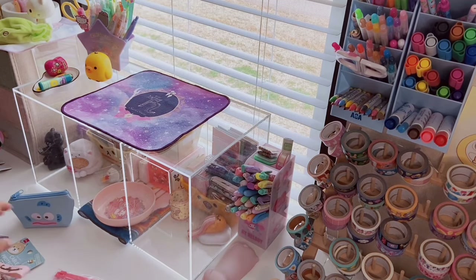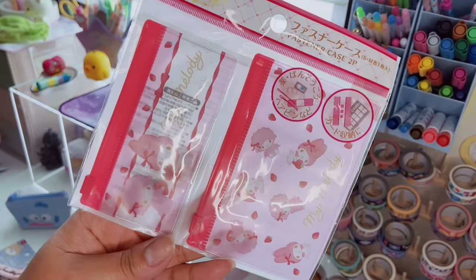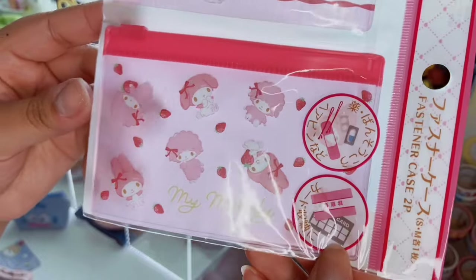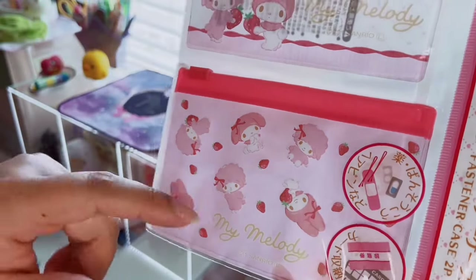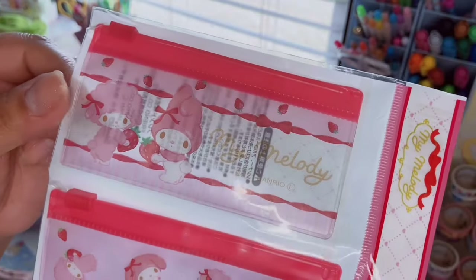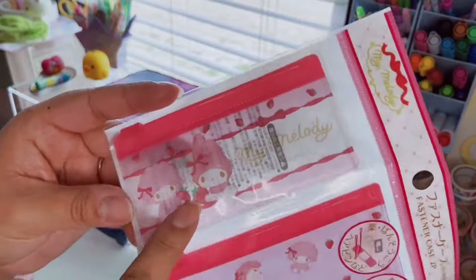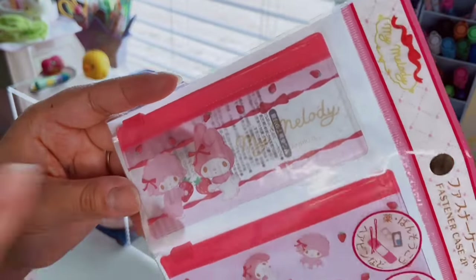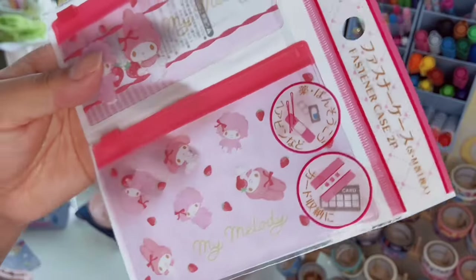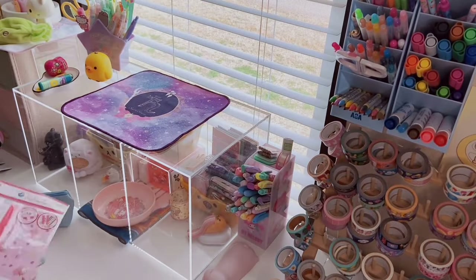I also saw these little cases — I have a couple and they're so useful for purse organization. This one is My Melody Sweet Piano version with strawberries — just thin little plastic cases. They're good for band-aids, gum, coins, or even as a wallet for your ID. These are great just to have for organization purposes.